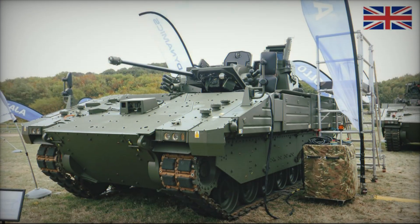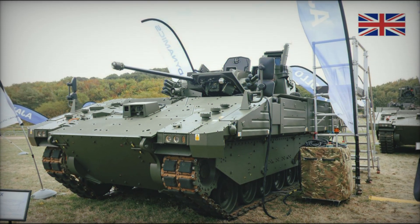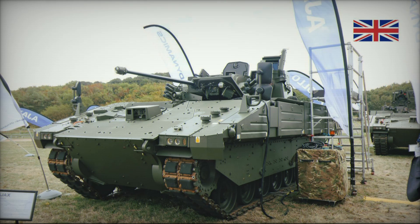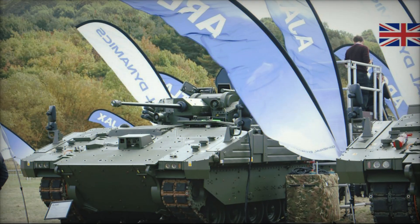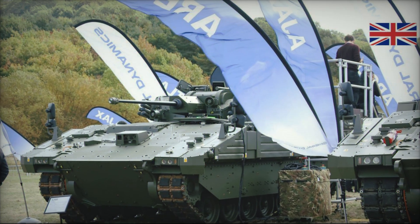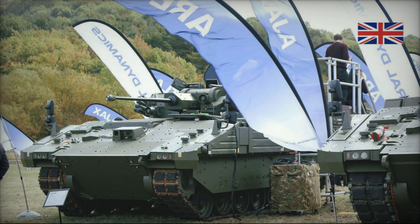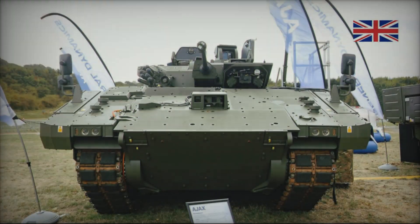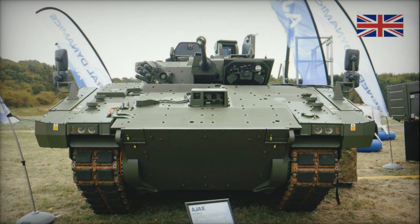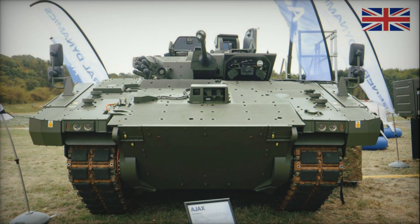Looking ahead, Ajax IFV will serve as the foundation for creating new variants and specialized vehicles. There are already discussions about developing versions for urban warfare, as well as vehicles for clearing mines and protecting strategic locations. The vehicle could be equipped with additional protection systems to make it even more versatile and adaptable. Ajax IFV is part of a larger modernization program for the British Army, within which new types of weapons, vehicles, and tactics are being developed to help the UK maintain its leadership in military technology.